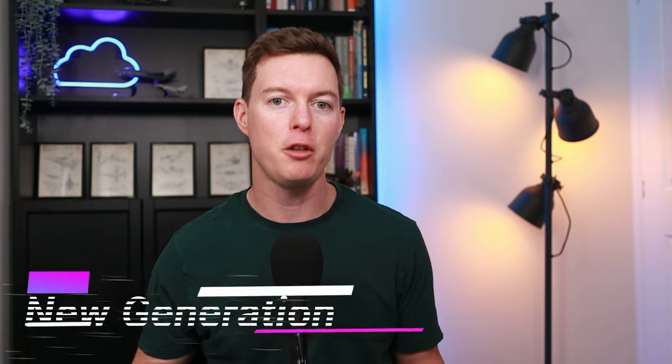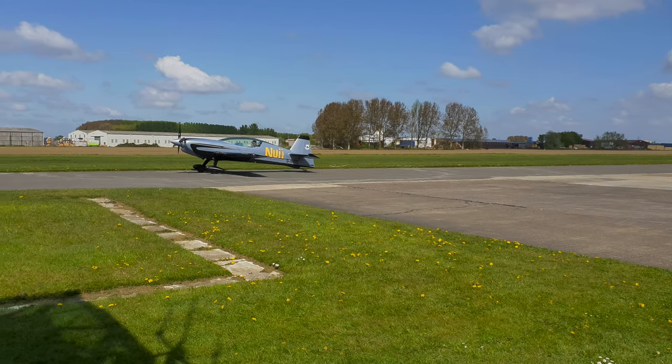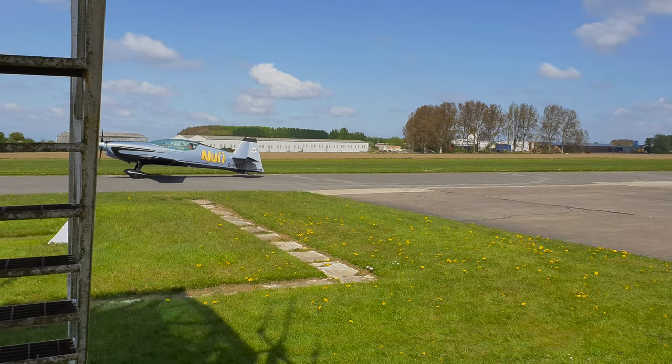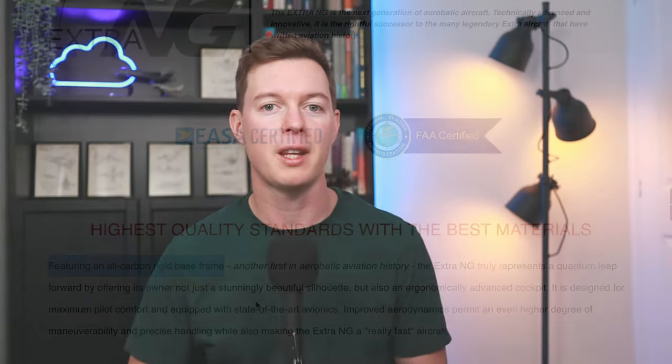The NG stands for New Generation because this is the first Extra aerobatic aircraft to be constructed of all carbon fibre, instead of using a steel frame. Steel frames are known for their strength, rigidity and crash survivability, and they have been the material of choice for Extra — until Extra recently successfully found a method of introducing residual strength even in very thin shells such as used in carbon fibre fuselage structures. Breakthrough.